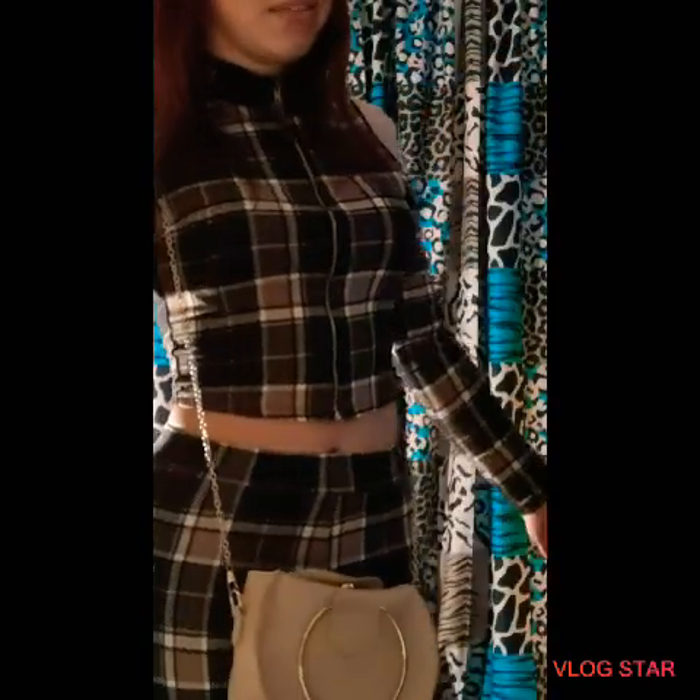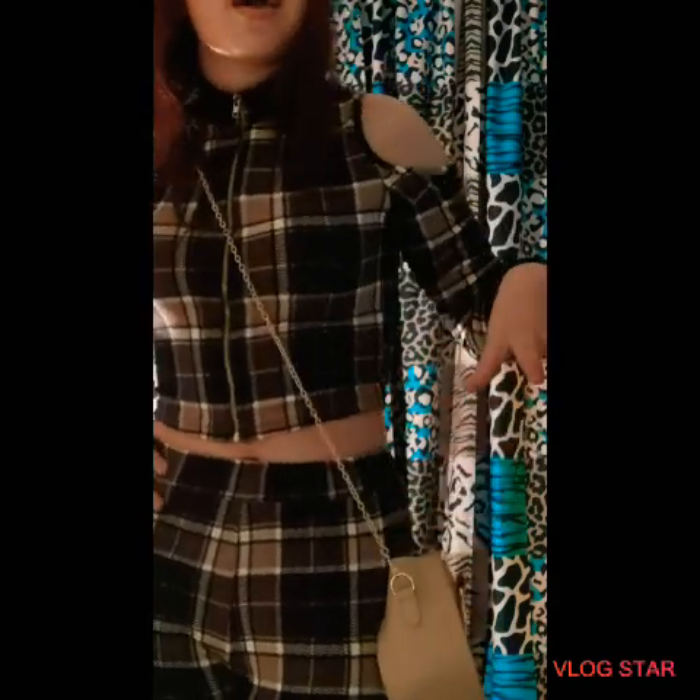I'm going to show you guys the rest of my outfits that I wanted to show you — probably like three or four. Just let me know what you guys think about this outfit in the comments below, because I really like it myself. What do you guys think? I want to know, so just leave it in the comments below.